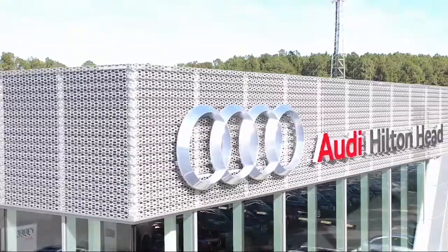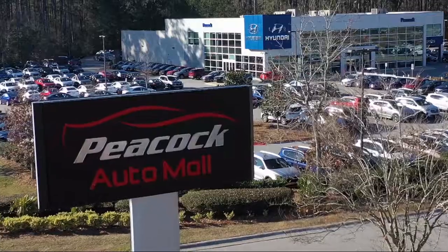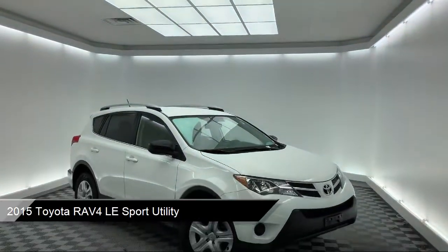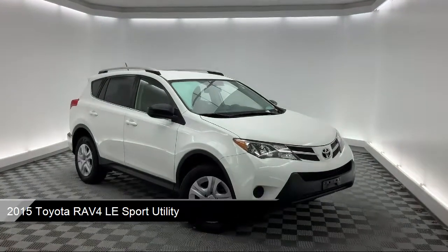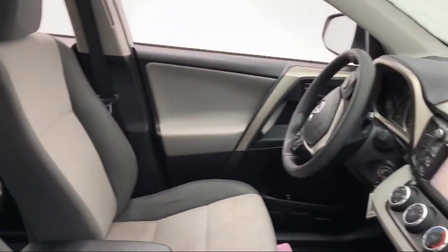Welcome to the Peacock Auto Mall, and here's a look at another one of our great vehicles from our extensive inventory. It comes equipped with keyless entry, split fold down rear seat, tire pressure monitoring system, rear view camera, and dual front side impact airbags.